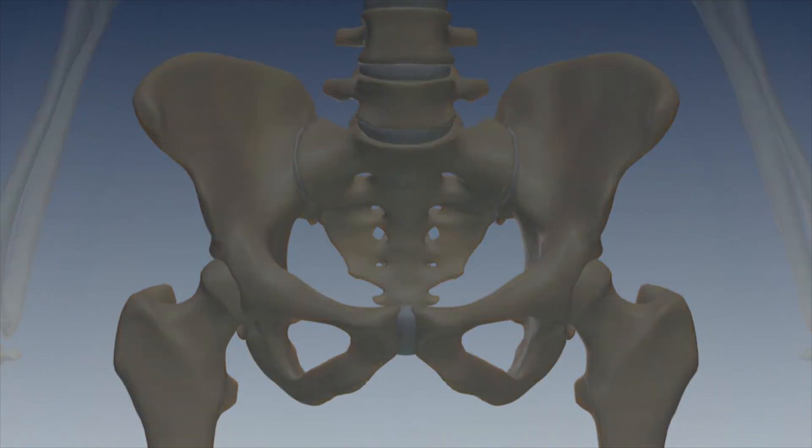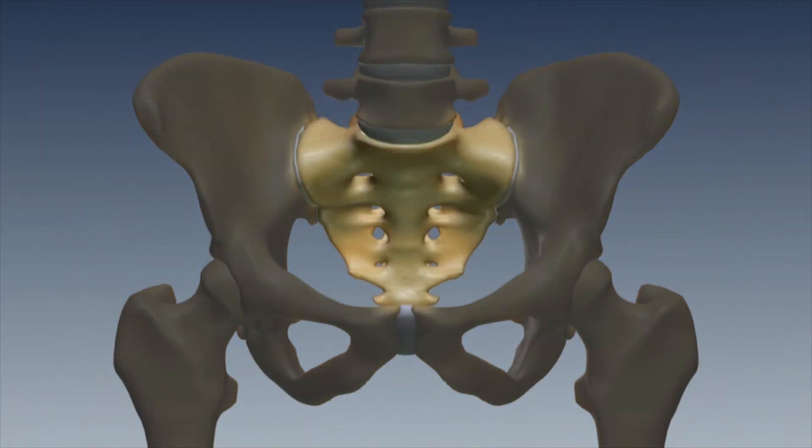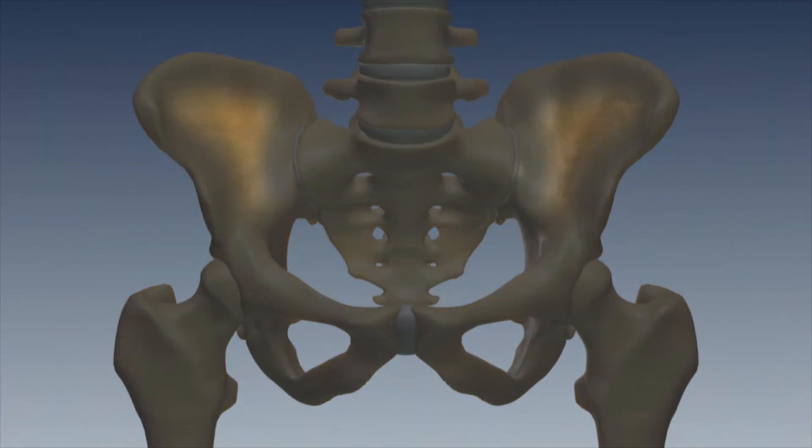We're talking about the sacroiliac joint today and how it's often a missed diagnosis of back pain and hip pain.